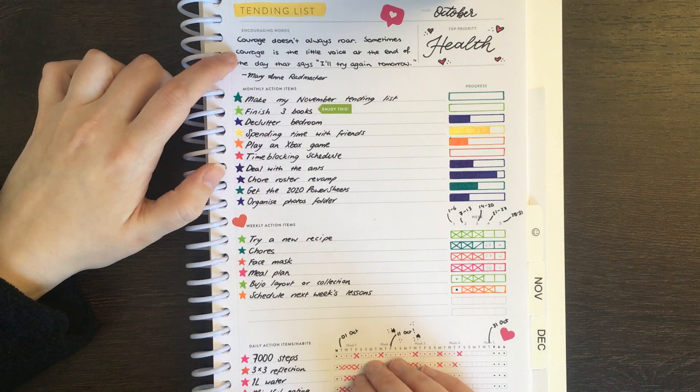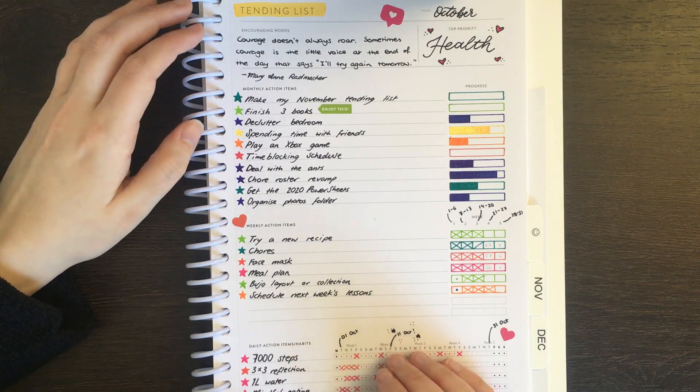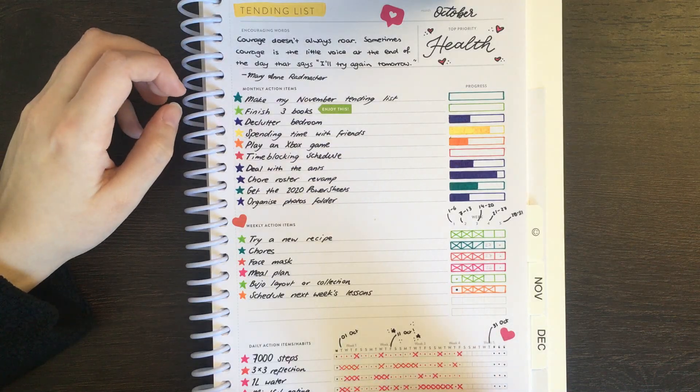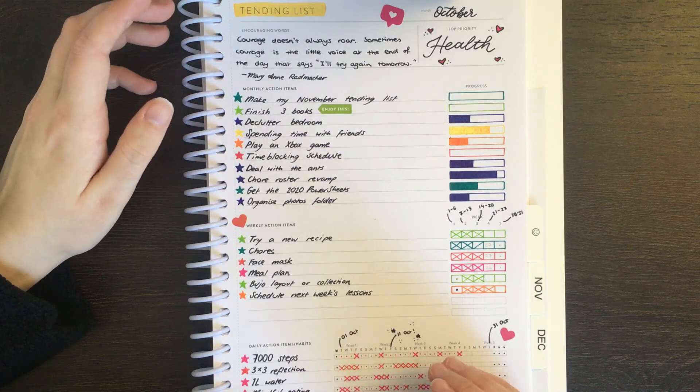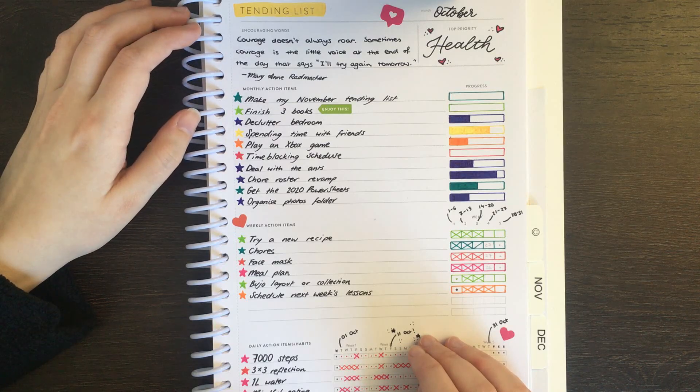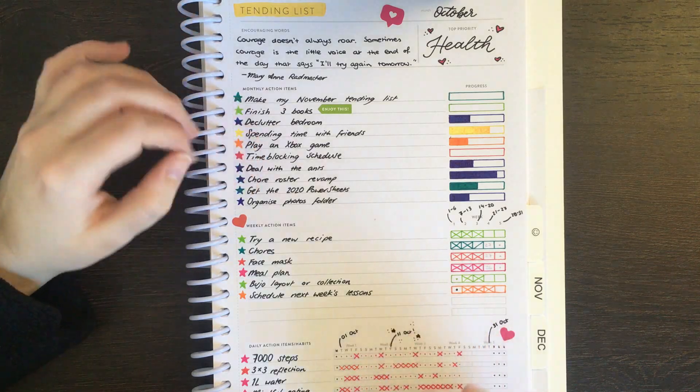When it comes to my bullet journal, part of the reason that my spreads end up looking neater is because all of my handwriting — quote unquote handwriting — is the same, or uniform, or consistent. I find it way easier to achieve that with my all caps rather than my regular handwriting.